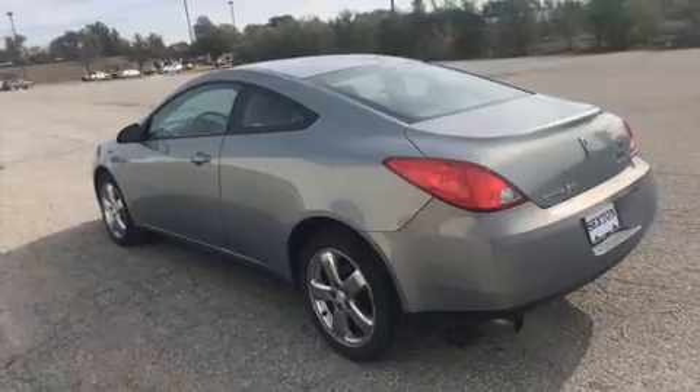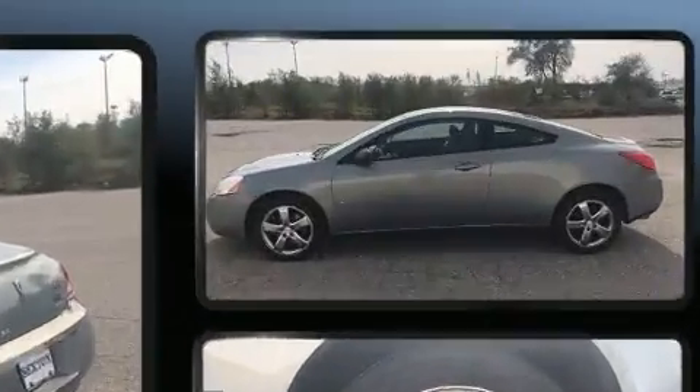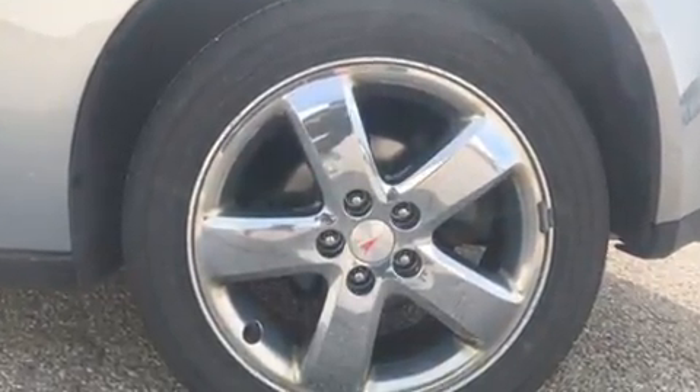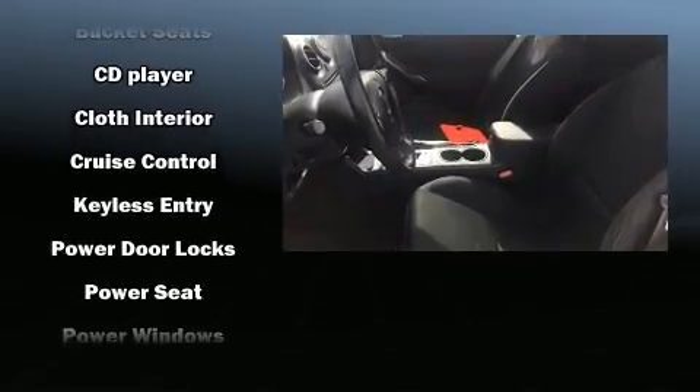You and your passengers will enjoy the stereo system, which includes a CD player with AM/FM radio, steering wheel-mounted audio controls, and eight speakers enhancing the audio experience throughout the interior. Side curtain airbags deploy in extreme circumstances, shielding you and your passengers from collision forces.